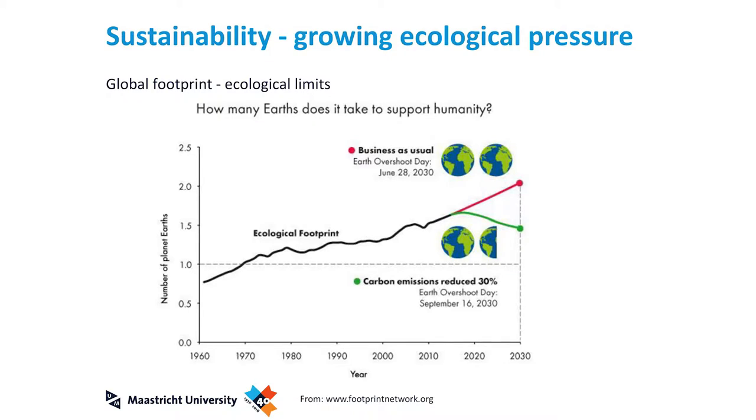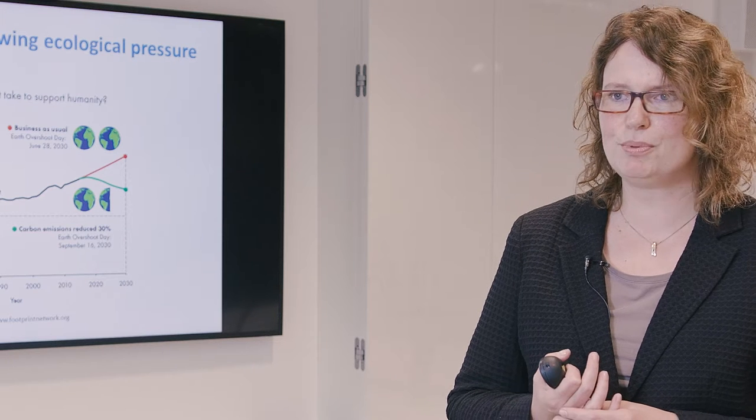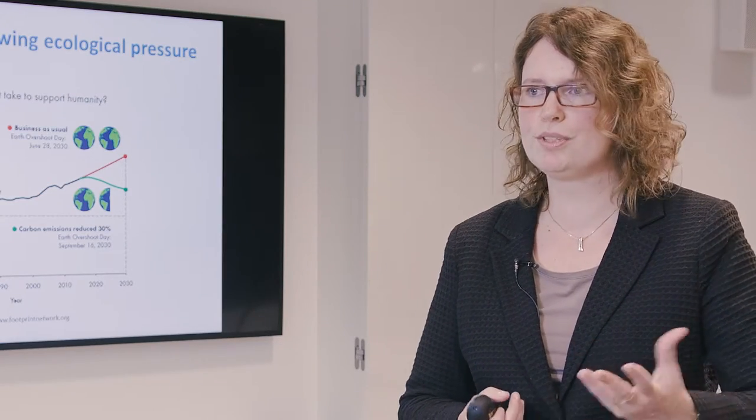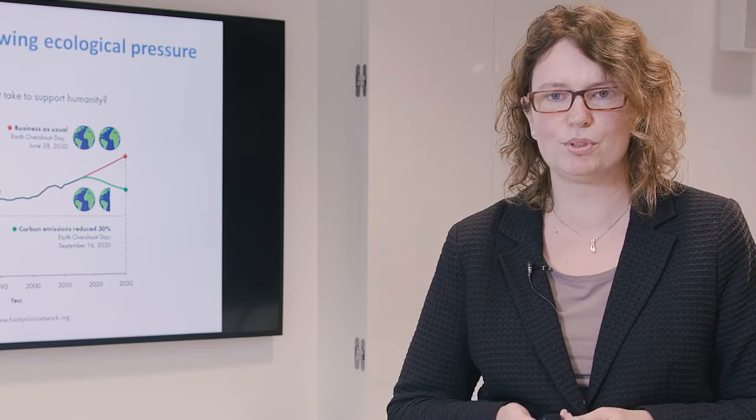This graph shows the growing ecological pressure now and into the future. Currently we need more than one Earth for the resources we are using and the pressure we put on our environment — theoretically we use two Earths. Of course we only have one, and we are not giving the Earth time to recover. If we go on this way, in the end we will destroy our ecological surroundings.